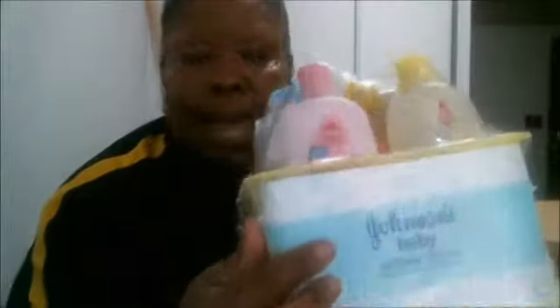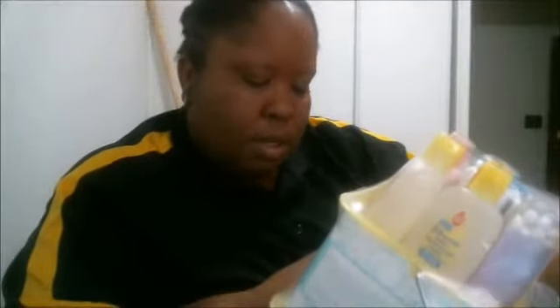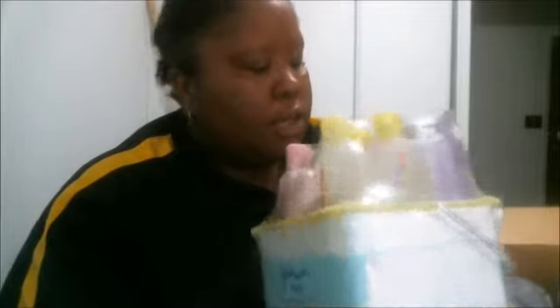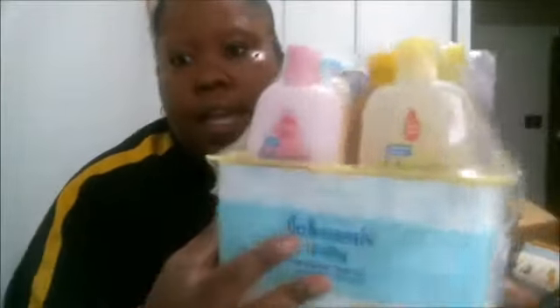She got my stuff, and here we go! Oh, this is a Johnson's baby bath set for Raiden Grace — and some of this I can use for Blessing as well. It has baby head-to-toe wash, shampoo, lotion, powder, little Q-tips, and then a Desitin diaper rash relief.